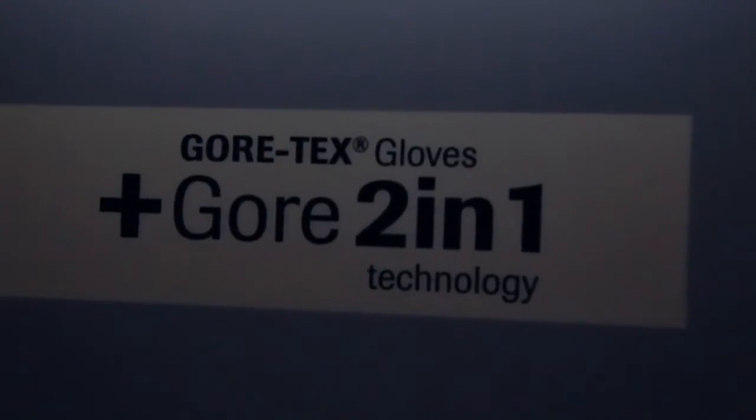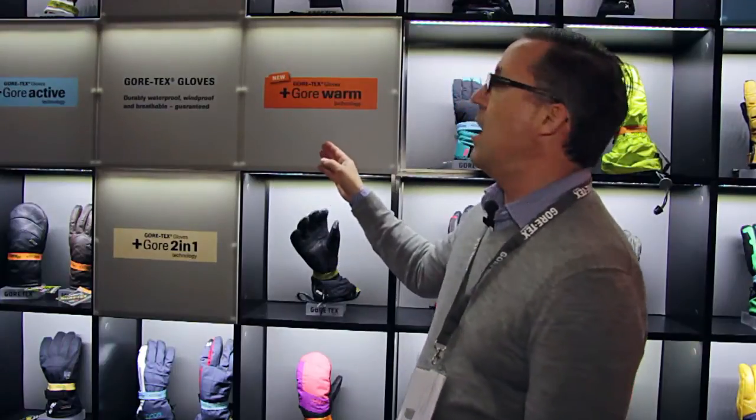Our naming architecture consists of our standard Gore-Tex gloves along with our new PLUS technologies: Gore 2-in-1 technology and our new this year, PLUS Gore Warm technology for all of our gloves.